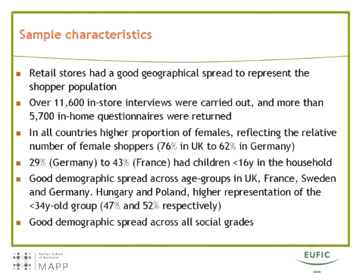In all countries, we found that most of the respondents were female, reflecting the fact that buying food is still mainly a task for women in most households. About a third of the respondents had children under 16, and we had a good spread in the sample both with regard to age groups and social grades.